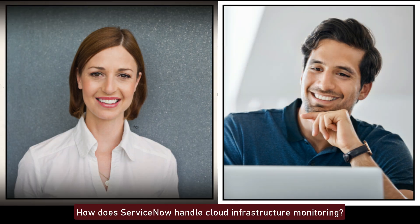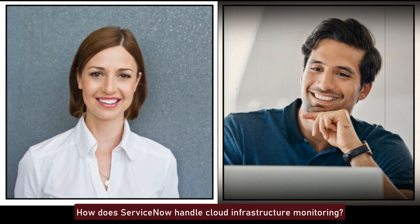How does ServiceNow handle cloud infrastructure monitoring? ServiceNow integrates with cloud providers like AWS, Azure, and Google Cloud to monitor cloud infrastructure. It uses connectors and APIs to collect data on cloud resources, events, and performance, which is then processed in Event Management and Discovery modules.